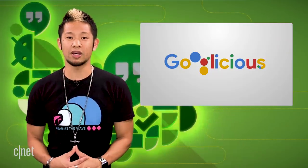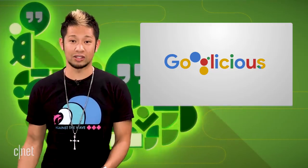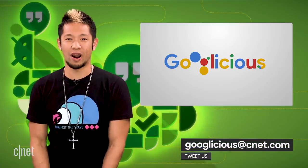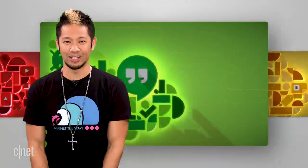All right, that's gonna do it for this week. We'll be gone on a long hiatus after CES in January, and we'll return after that. If you need a friend during that time, you can email me at Googlelicious at CNET.com, or tweet me at Brian Tong. Thanks so much for watching — we'll catch you all next year for some more of that Googlelicious.